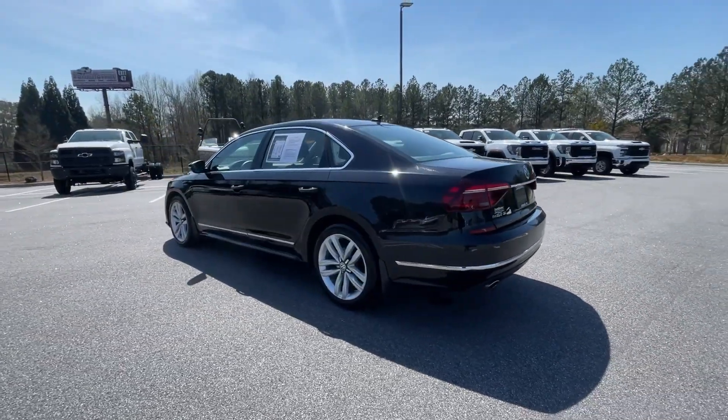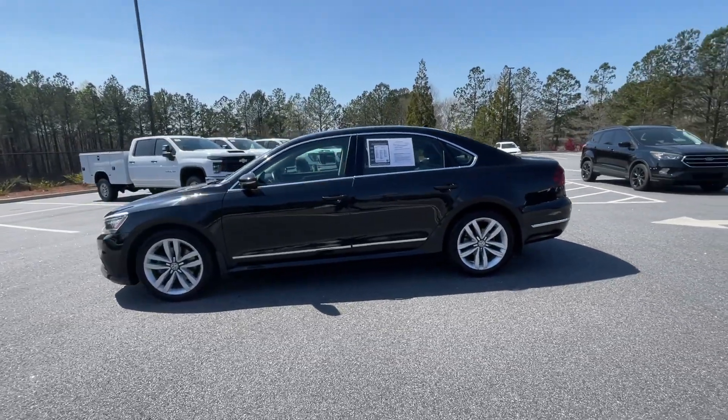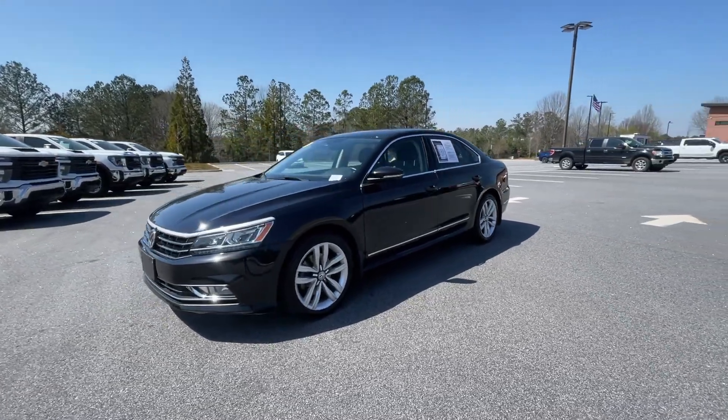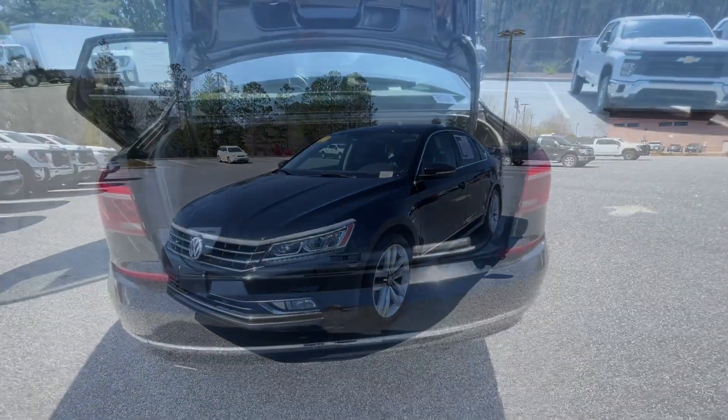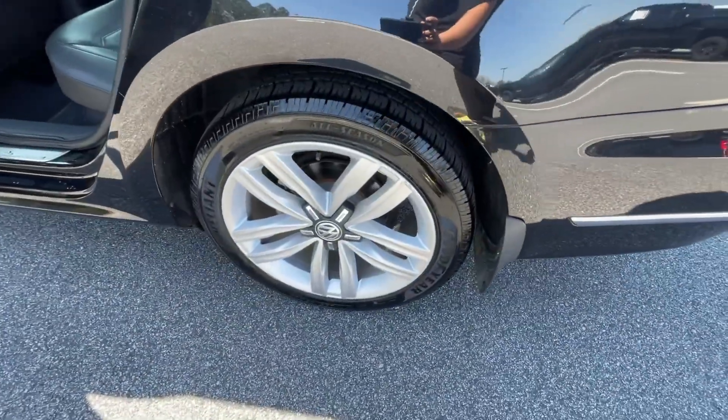These are just some of the great options this vehicle comes with: navigation system, keyless entry, moonroof, heated rear seat, heated mirrors, satellite radio, backup camera, fog lamps, heated front seat, and steering wheel audio controls.